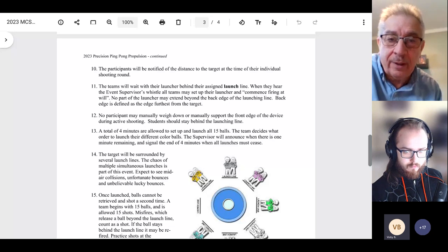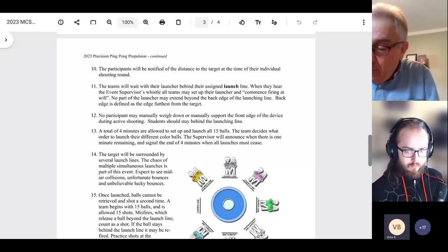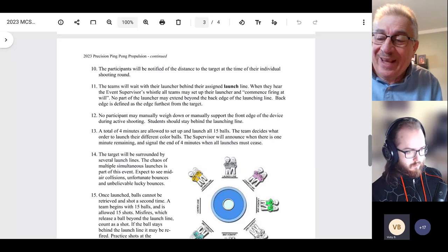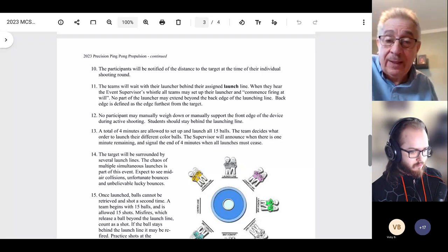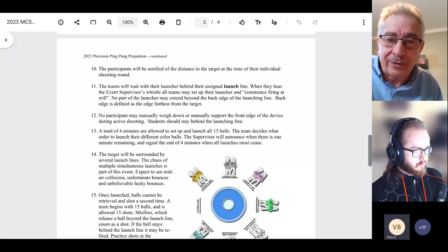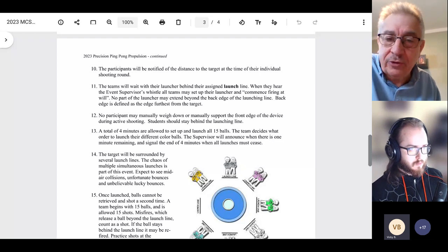Rubber pads also help hold the launching device in place on a gymnasium floor so it doesn't move around as much, which can help accuracy. I'd recommend building a device that's sturdy — not wobbly — since accuracy both in distance and side-to-side will help your team hit targets and score higher. For handheld launchers, the pads aren't necessary since you're not setting it on the floor. Teams can also hold their device down while shooting.